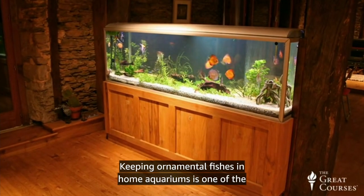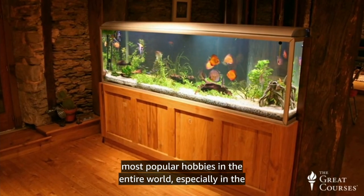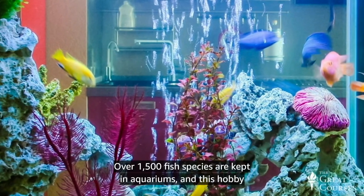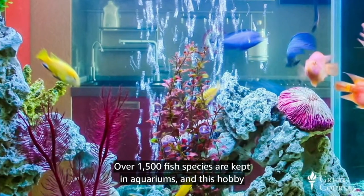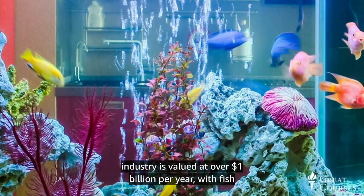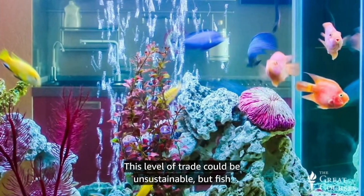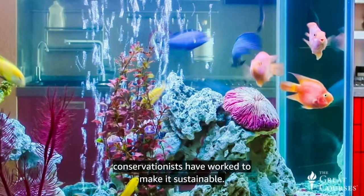Keeping ornamental fishes in home aquariums is one of the most popular hobbies in the entire world, especially in the European Union and North America. Over 1,500 fish species are kept in aquariums, and this hobby industry is valued at over $1 billion per year, with fish imports about $300 million of that. This level of trade could be unsustainable, but fish conservationists have worked to make it sustainable.